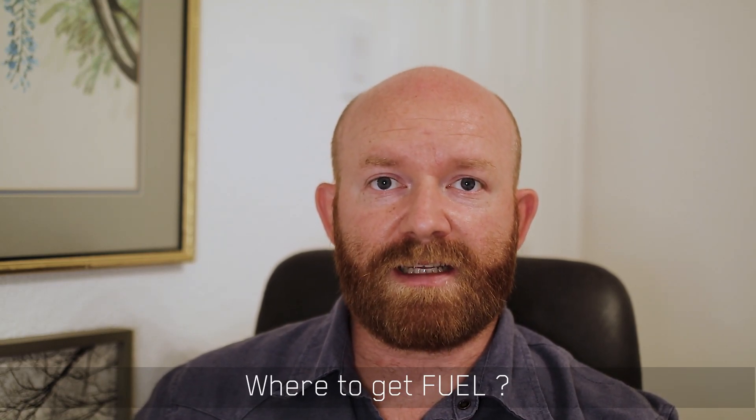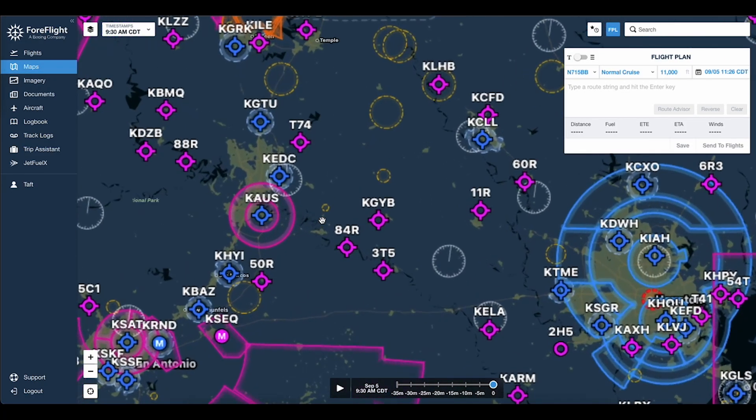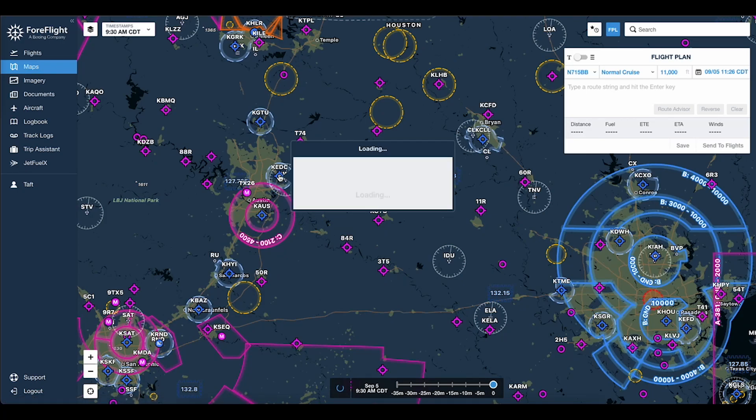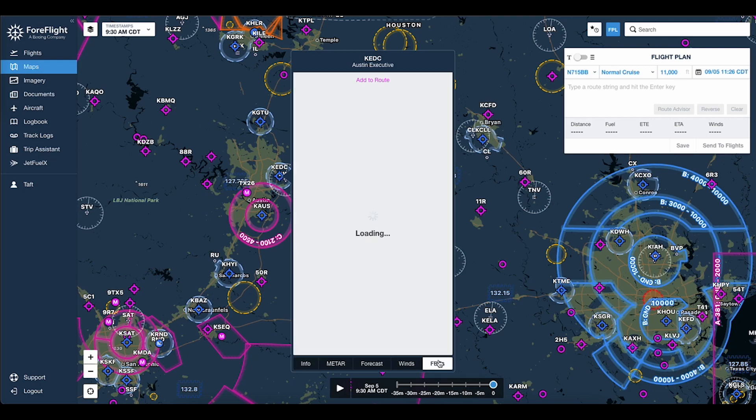So the first thing you have to do is decide where to get fuel. I know that sounds really silly, but especially now when fuel prices are sky high, that's actually an important decision. If I'm planning a trip, one of the things I'm going to look at is fuel prices. KEDC is Austin Executive — this is where my airplane lives right now and where I fly. At each airport, we can look and see fuel prices. You can see 100 low lead, which is avgas — that's what piston engines take — is $7.50 a gallon.